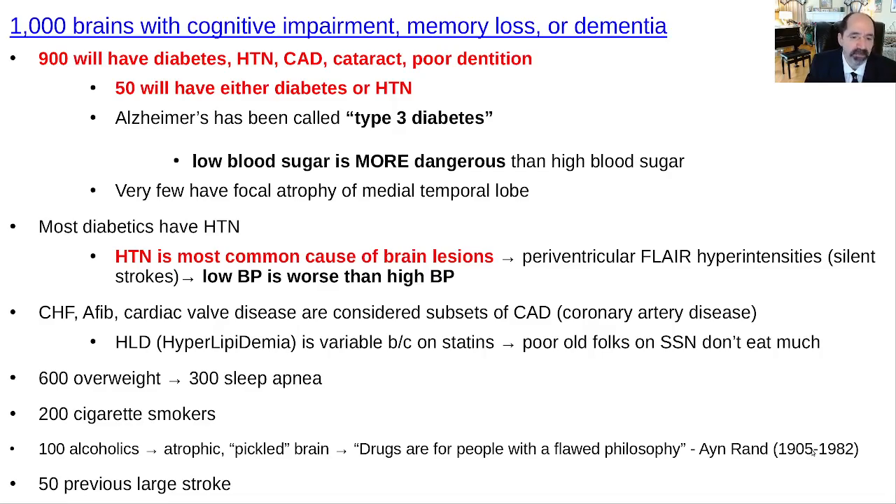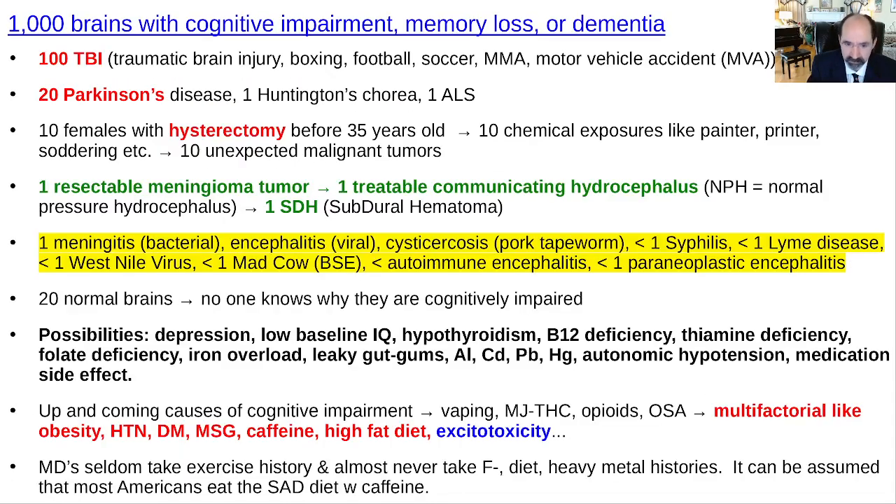Multi-infarct dementia from a previous large stroke is uncommon — we see it, but it's not that common. Traumatic brain injury is actually under-recognized. I've seen kids have to drop out of college for brain injuries from heading the ball in soccer. Football and boxing, of course, cause concussions, and MMA with head trauma puts you at risk for cognitive impairment. Motor vehicle crashes are a very common cause of traumatic brain injury.